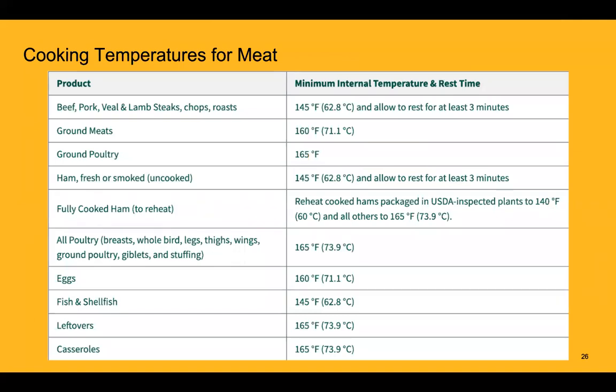When cooking meat, it's important to reach the proper internal temperature. For whole cuts of beef, pork, and other red meats, cook to an internal temperature of 145°F. For any ground meats, cook to 160°F. For ground poultry and any poultry products — whether breast, whole bird, legs, or ground — cook to 165°F, as poultry is the biggest culprit for foodborne illnesses.